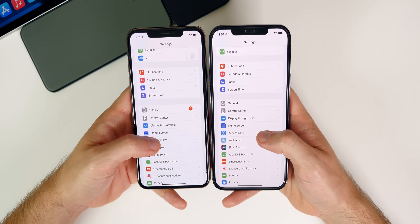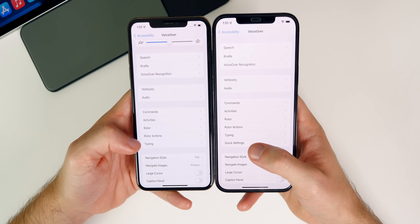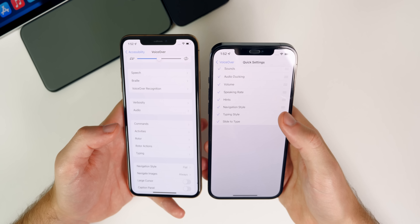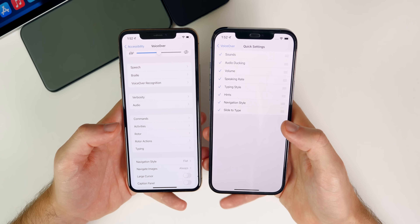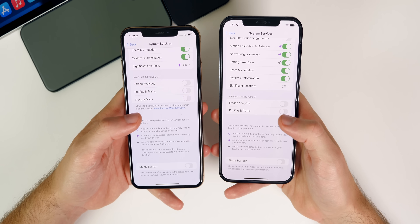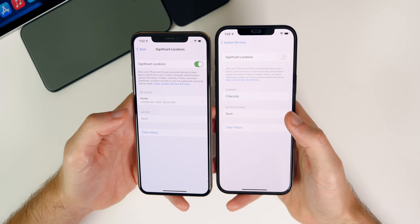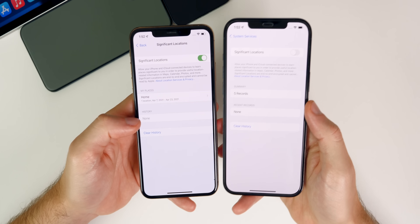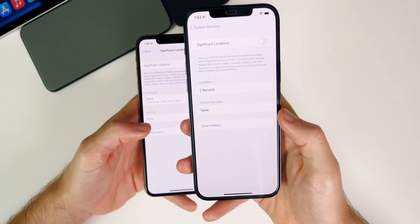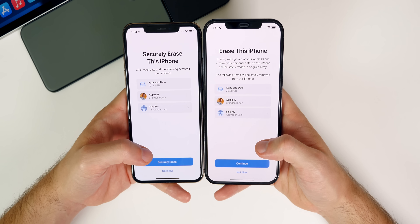Inside Settings under Accessibility and then VoiceOver, there's a new toggle for Quick Settings, right below Typing — that was non-existent in beta three. Inside Quick Settings you have all these different options which you can move around if you use VoiceOver. Also, under Privacy > Location Services > System Services > Significant Locations, it now shows a summary and recent records, whereas before it showed your places and history. These are now boxed off instead of taking up the entire screen. In the Erase All Content and Settings section, there is slightly different verbiage with more description of what you're about to do, and it now shows Continue or Not Now instead of Securely Erase.